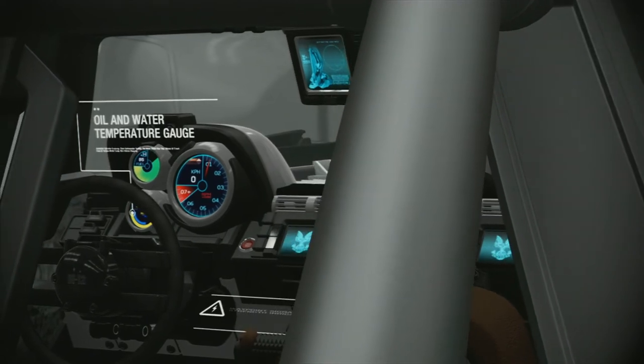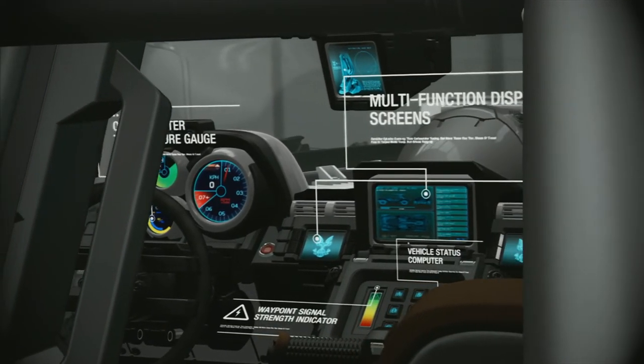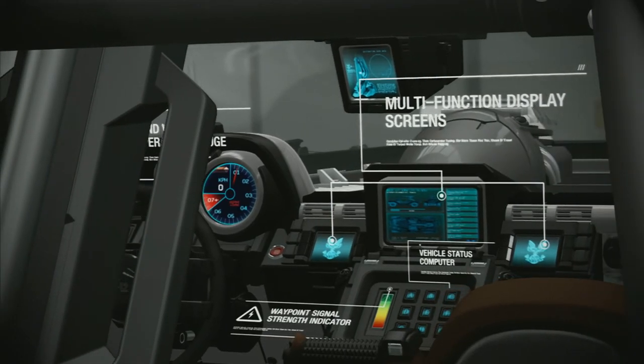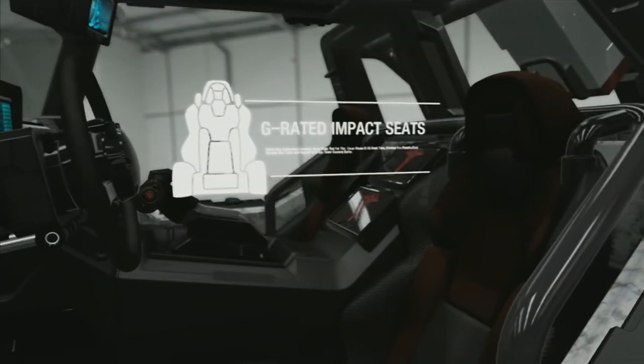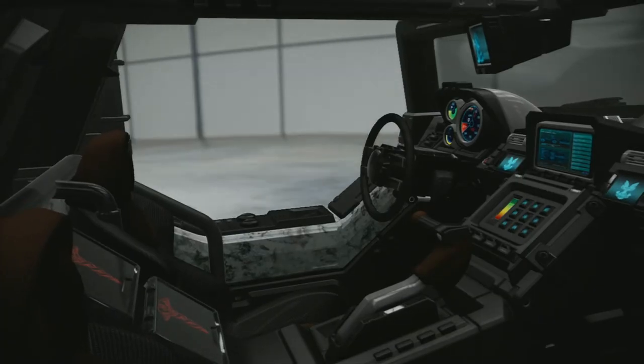Interior features vary depending on how the vehicle is purposed by AMG's factories, but standard controls include manual shifters and a steering-linked e-brake. A driver skilled in the use of this cutting brake can turn the hog on a dime.